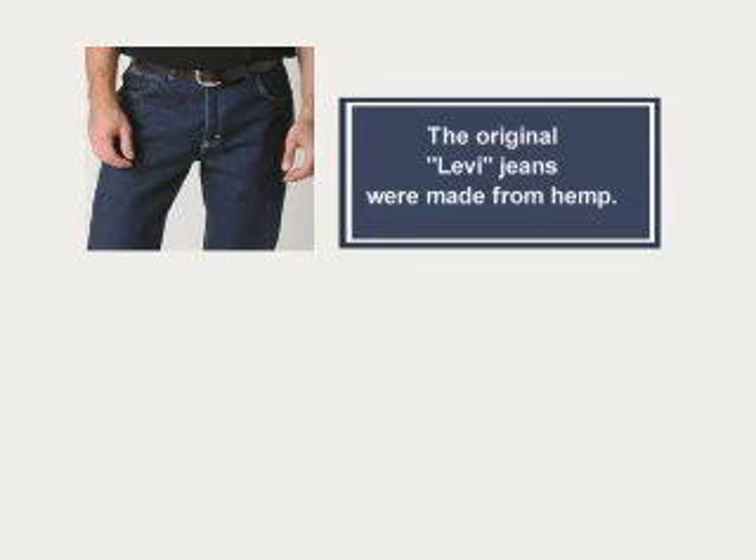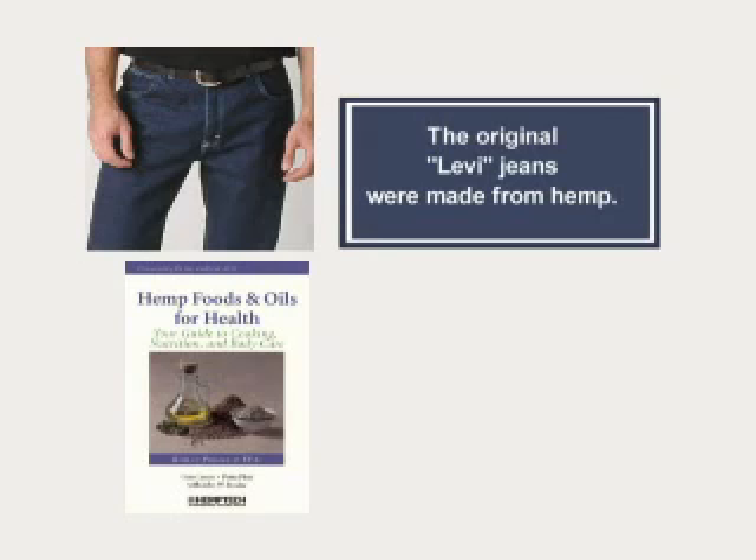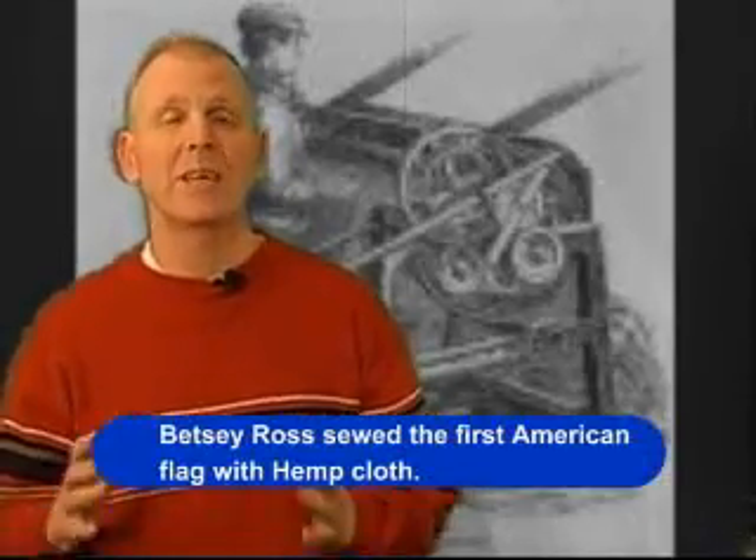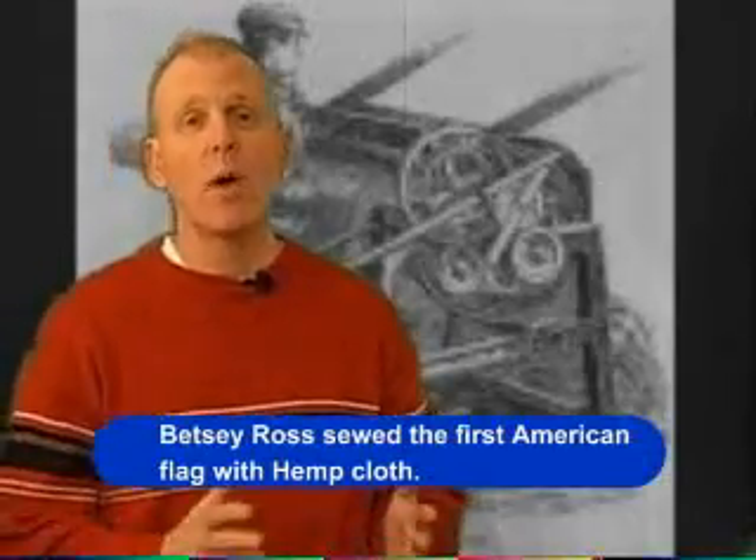Hemp is still used today in certain things like oils and papers, soaps, varnishes, clothing, and some heating fuels. In Ireland, they're even considering changing their traditional peat bog fuel and moving to hemp fuel.